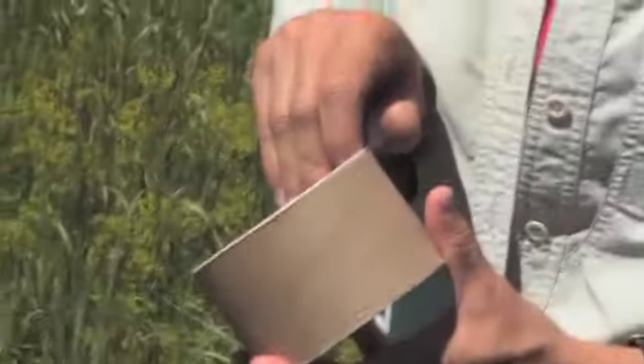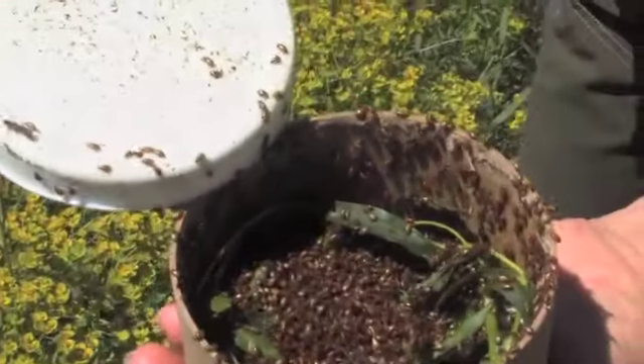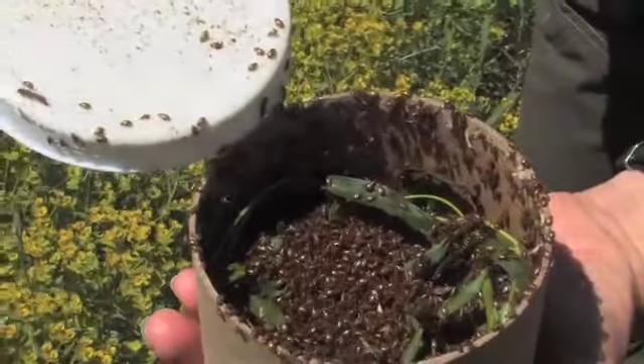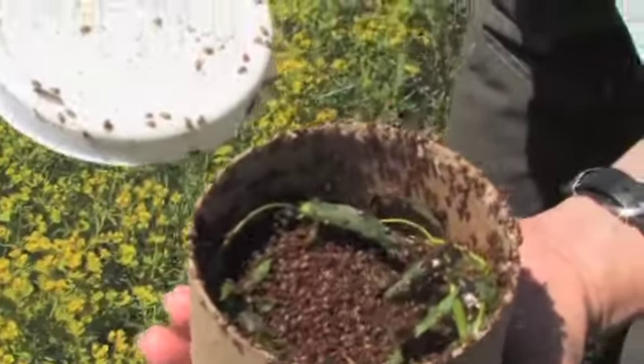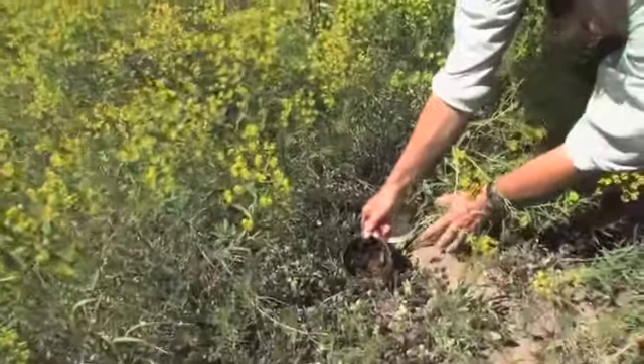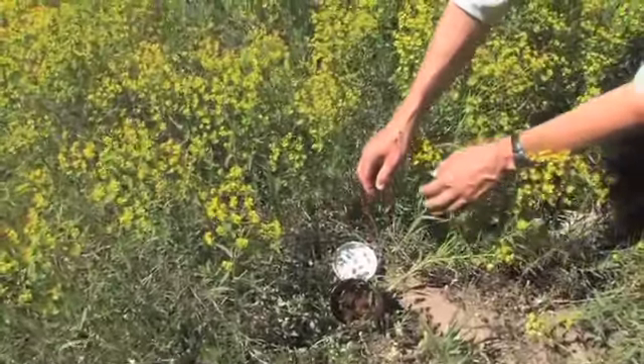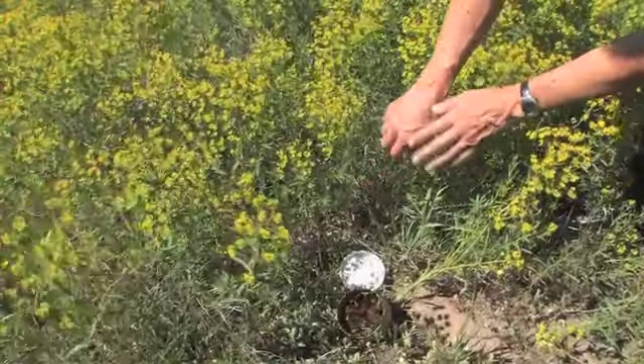My name is Liz Hebertson. I'm a forest entomologist with Forest Health Protection in Ogden, and right now we're on the Hold the Line project releasing some of the Apthona beetles that we collected at an earlier site. You can see all of the different Apthona beetles that were collected earlier and some of the Oberia beetles. In order to make the release, all I need to do is find a nice spurge patch.